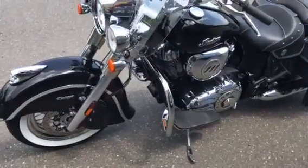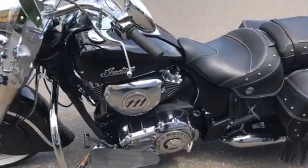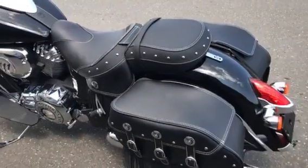It's got the 111 cubic inch engine in it, ABS brakes — just a classic American motorcycle.